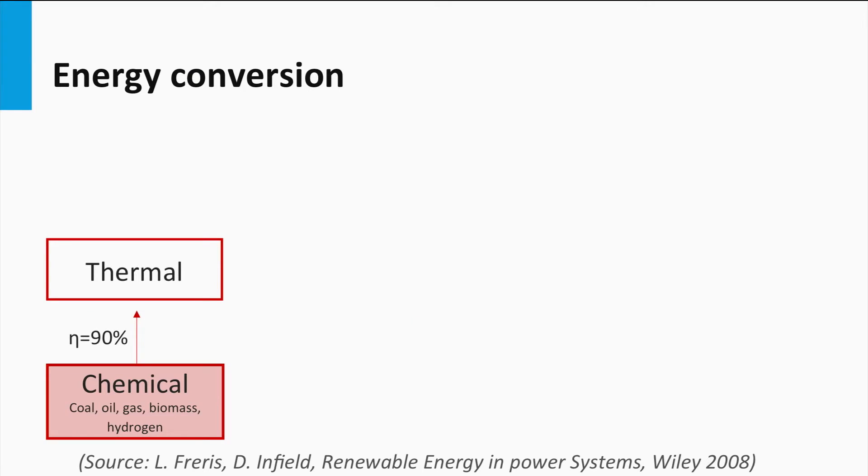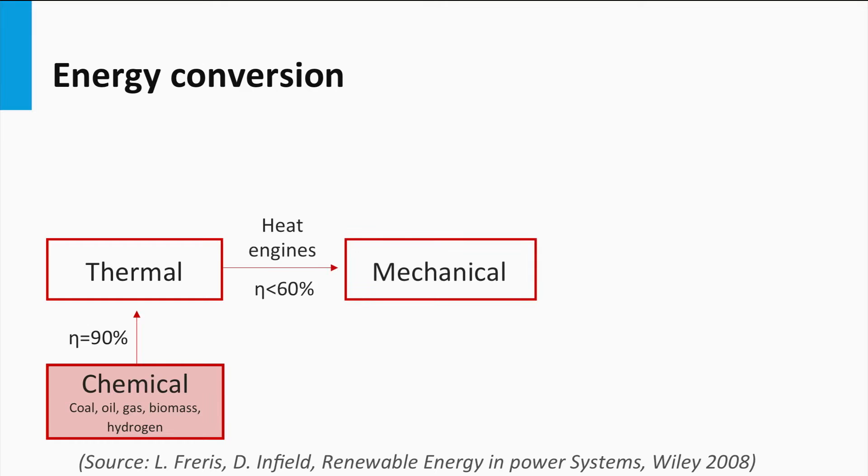By burning fossil fuels, roughly 90 percent of the chemical energy is converted into heat. Using heat engines, thermal energy can be converted into mechanical energy. Heat engines have a conversion efficiency of up to 60 percent. The far majority of current cars and trucks are based on this principle.